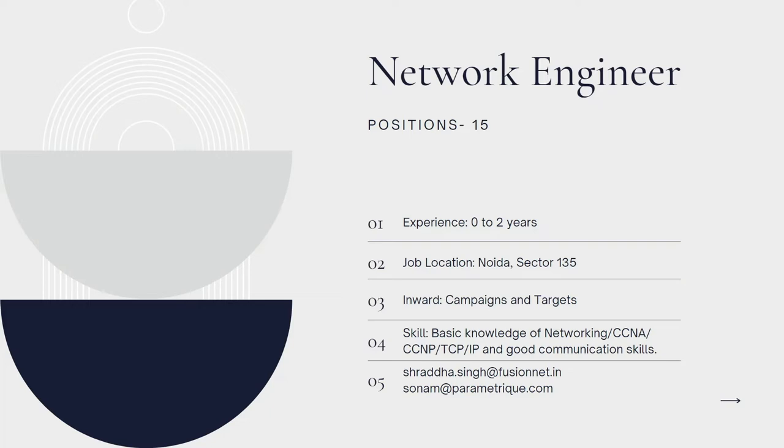You can send your updated resume to this particular email address. I will also show you how you can apply for this particular job role by going to the company's website.